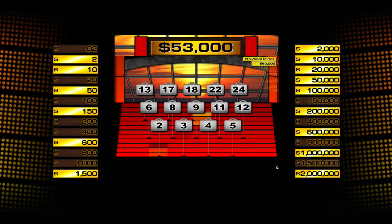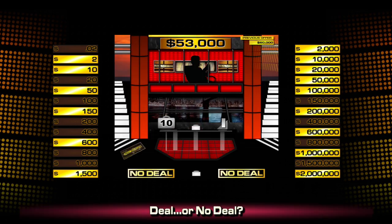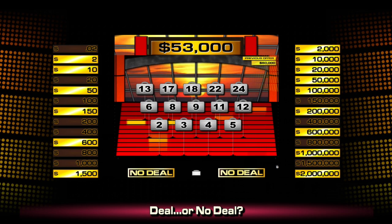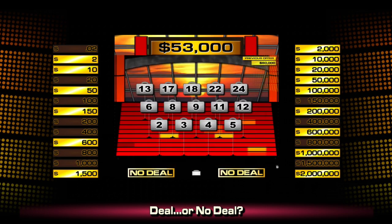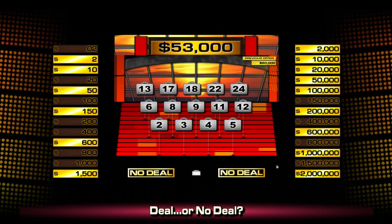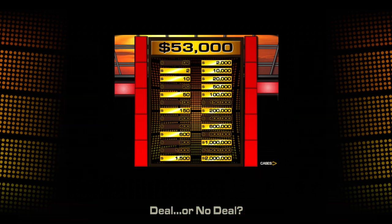The offer is fifty-three thousand now. I guess I took one too many big hits and the offer went down a little bit. But $53,000 is nothing to sneeze at and I would honestly give it consideration. I always try to play these games like the money's for real. But with that much big money still left on the board I'd have to gamble a little bit more, so I'm going to say no deal.